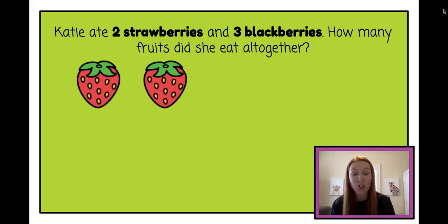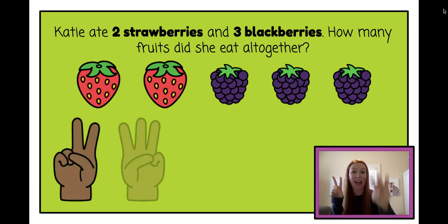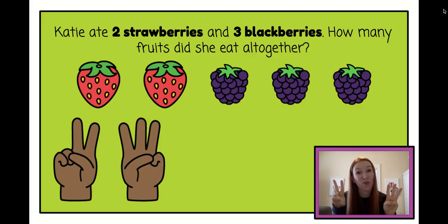Katie had one, two strawberries and one, two, three blackberries. It helps me to draw a picture when I'm doing story problems. I can also use my fingers. So Katie had two strawberries and three blackberries. Let's count how many fruits she had all together using her fingers: one, two, three, four, five. She had five fruits all together.